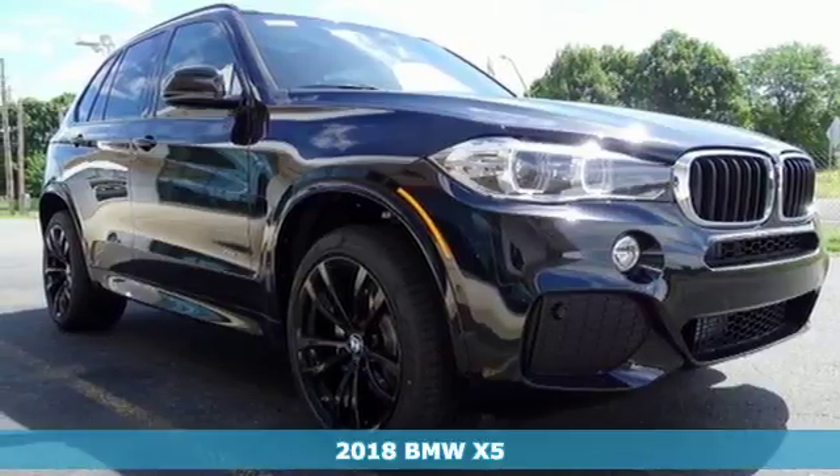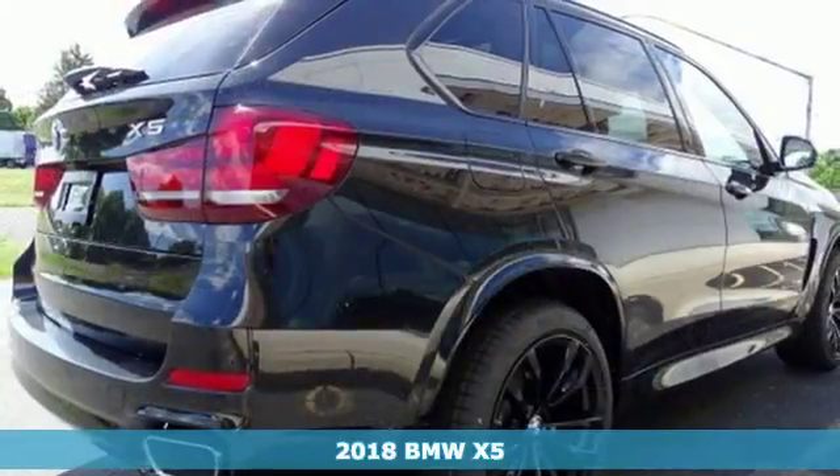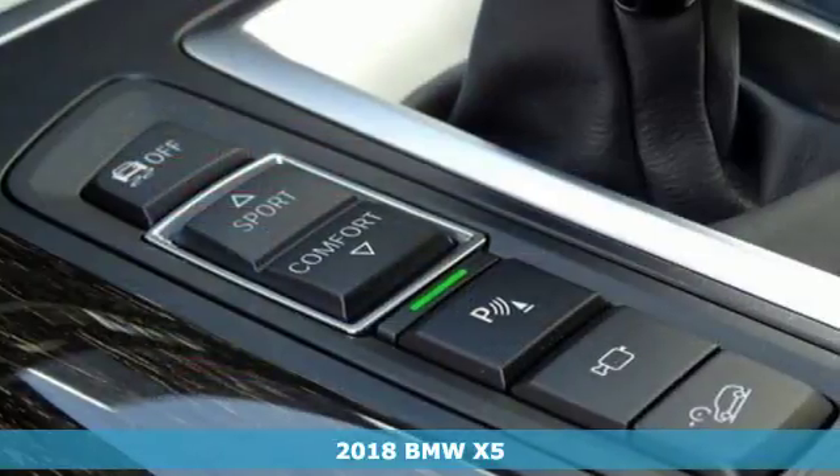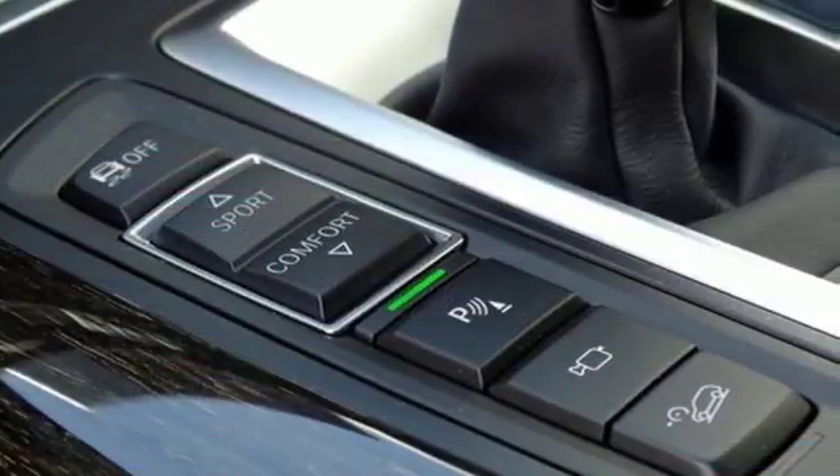Here's a 2018 BMW X5. Blaze new trails and take luxury to new heights. You can do it all with this amazing sports activity vehicle.